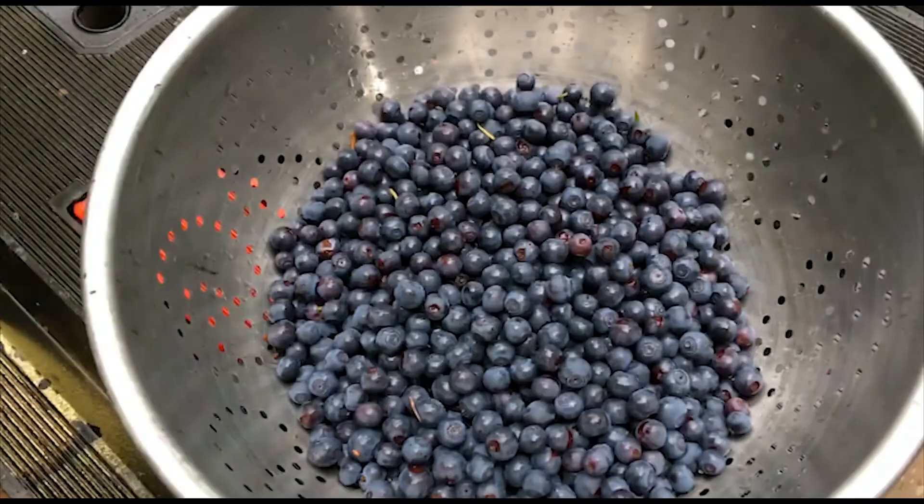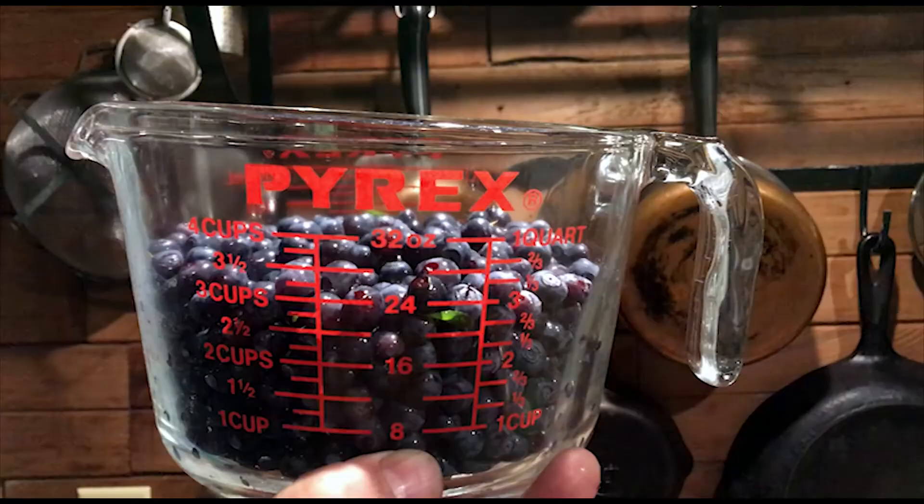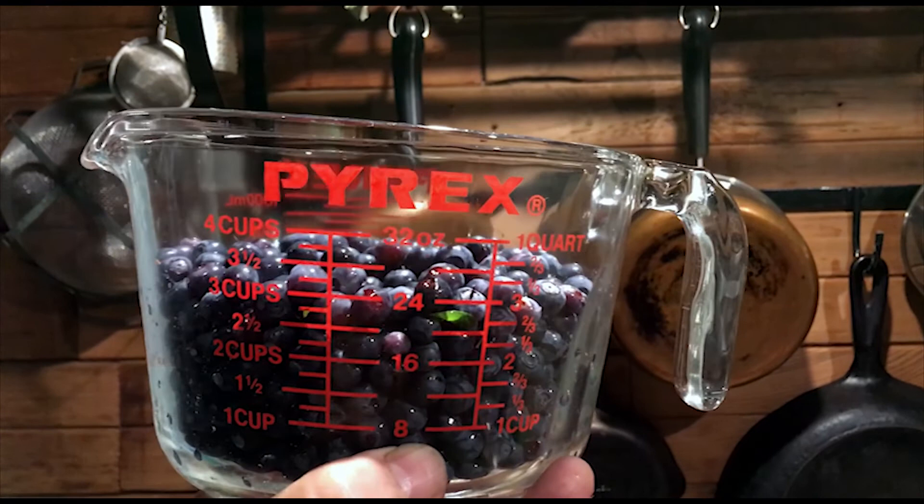So that's the haul from that one bush. Not too bad. Looks like we got about four cups. That is the most we've ever gotten off of that bush down there. So this has been a great year for these huckleberries.